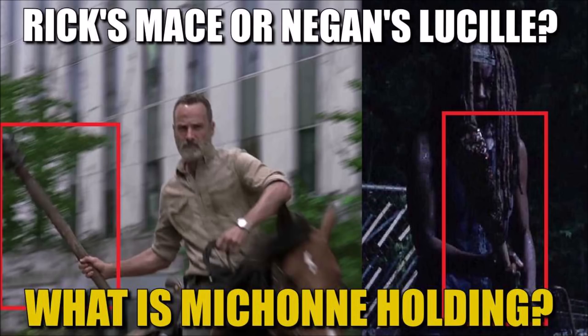What's going on, my PT peeps? I'm One-Eye Bri back from the PT channel to talk about The Walking Dead Season 9 and the topic of what is Michonne holding from the Season 9 trailer. There's no way to tell what it is exactly — is it Rick's mace or Negan's Lucille?